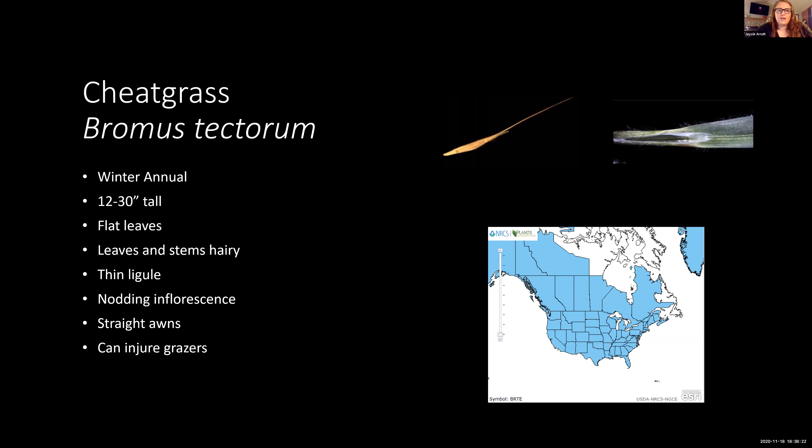The first one I'm sure you're familiar with is cheatgrass, Bromus tectorum — a nasty little plant. It's a winter annual that's relatively small with flat leaves. The leaves and stems are very hairy, so if it doesn't have a seed head inflorescence you can usually identify it just by that very hairy stem. It also has very thin ligules, as you can see from this photo.